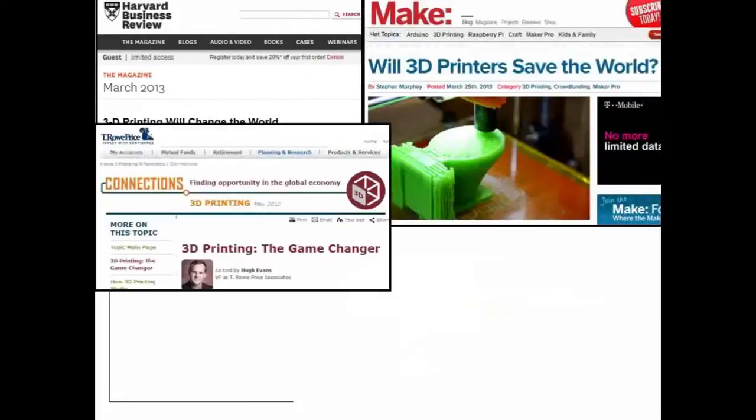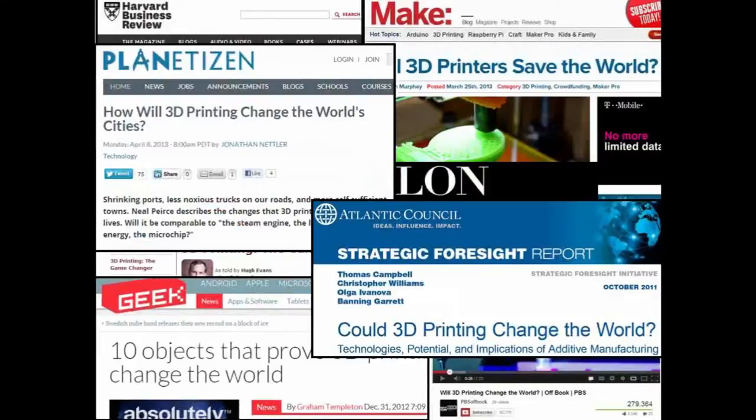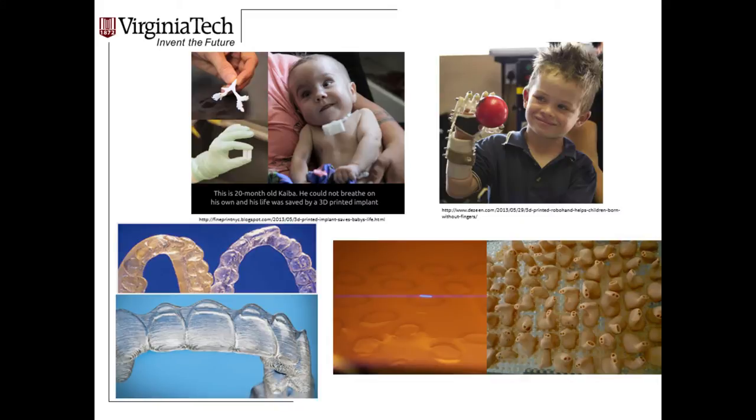There's been a tremendous amount of excitement lately in additive manufacturing. The question is: will 3D printing change the way that we use and consume products? There are a lot of reasons to be excited, whether it's the opportunity to democratize manufacturing, change the way we produce and distribute products, or create new types of shapes and complex geometries. Examples include custom-made prosthetics for small children, custom-fit hearing aids, and custom-fit orthodontics made by Align Technologies.